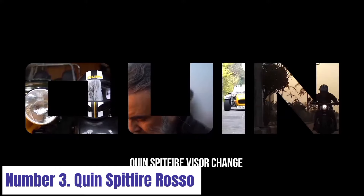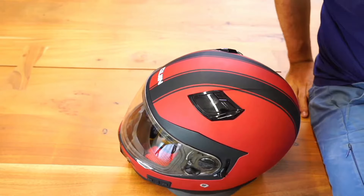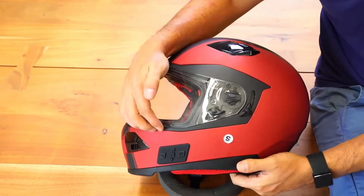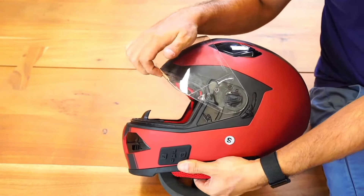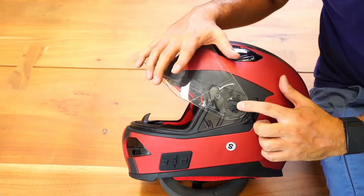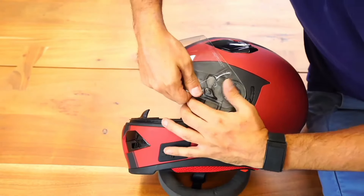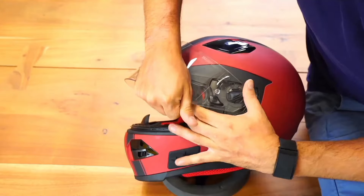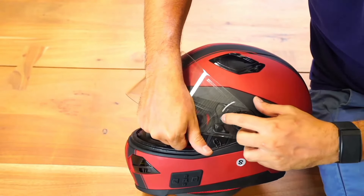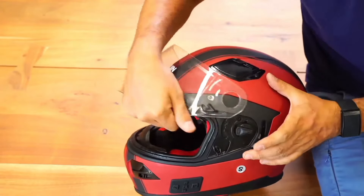Number 3: Quinn Spitfire Rosso. The Quinn Spitfire Rosso is a pinnacle of engineering and design in motorcycle helmets. Crafted with meticulous attention to detail, this helmet seamlessly blends performance, safety, and style. Featuring a lightweight carbon fiber shell, it offers superior protection without compromising on comfort. The aerodynamic design reduces wind resistance, enhancing stability and control while riding. Equipped with a state-of-the-art ventilation system, the Spitfire Rosso ensures optimal airflow to keep you cool and focused during long rides. Its advanced visor mechanism provides effortless adjustment for varying light conditions, offering clear visibility in any situation.